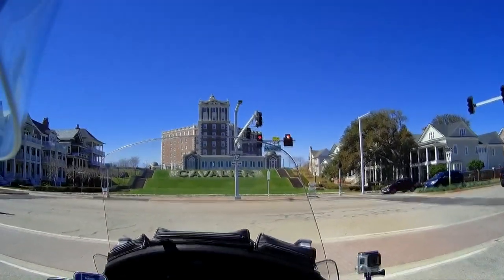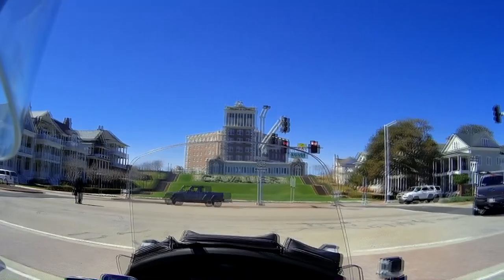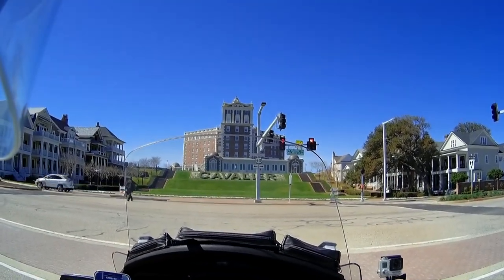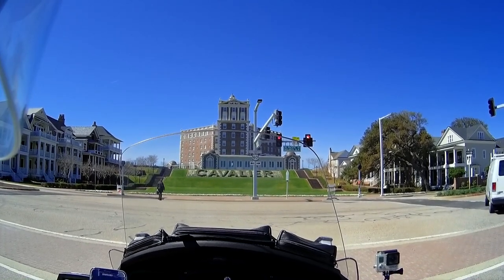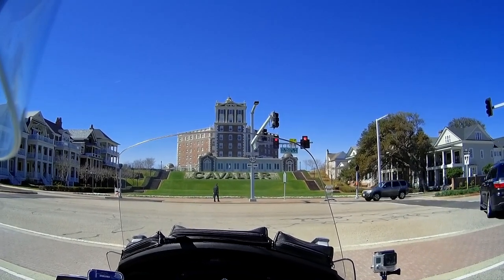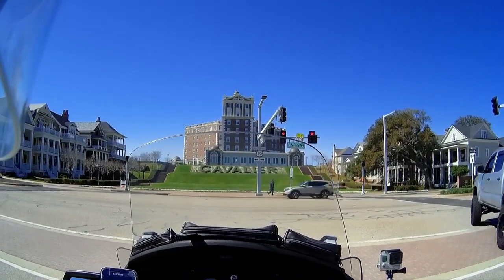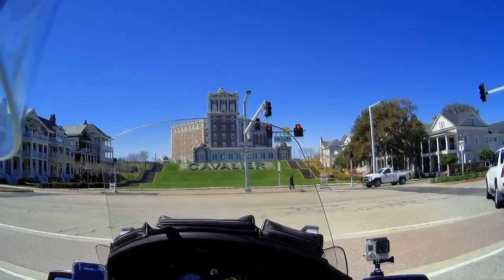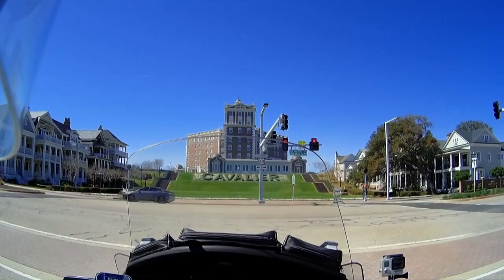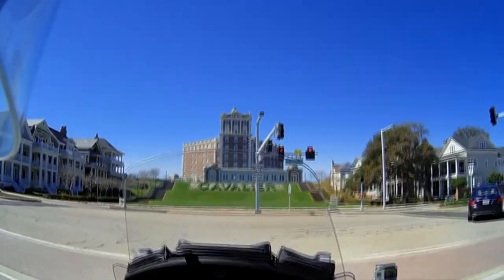Right in front of us is the old Cavalier Hotel, which has recently been renovated. Miriam and I went over there and did a distillery tour — they're making bourbon. We took the tour and had a sample; it was fairly good. We bought a bottle but haven't opened it yet to see what it tastes like beyond the first taste, because that's the real test of a bourbon. We bought a small bottle just to not take that chance again.